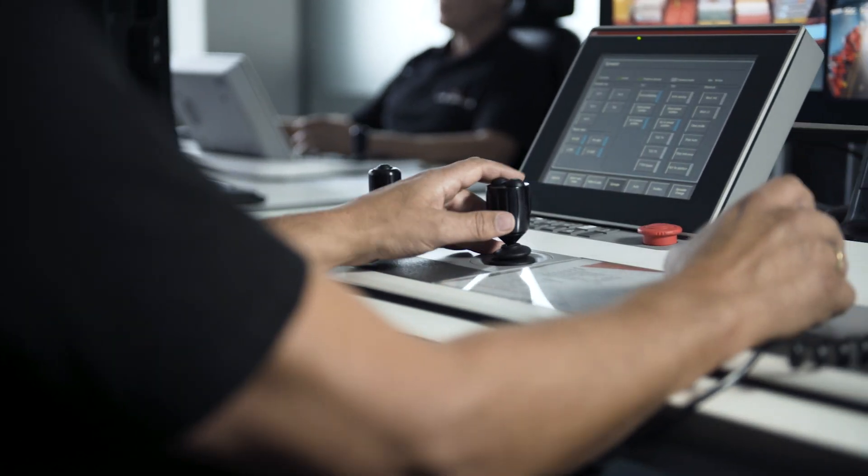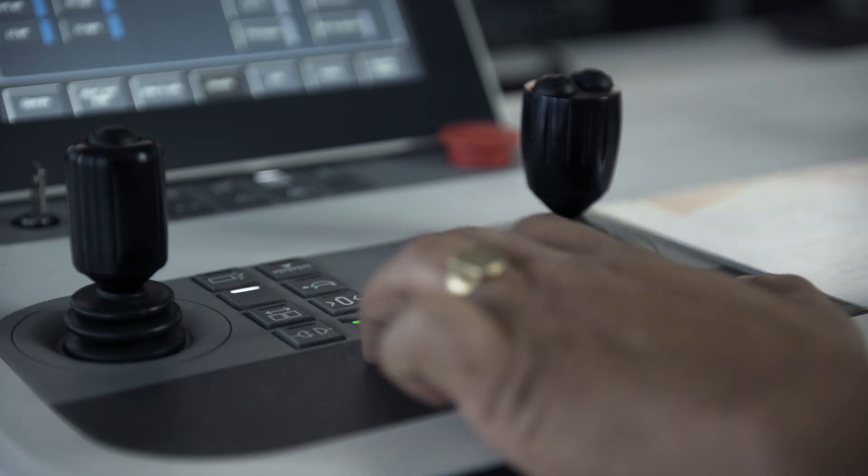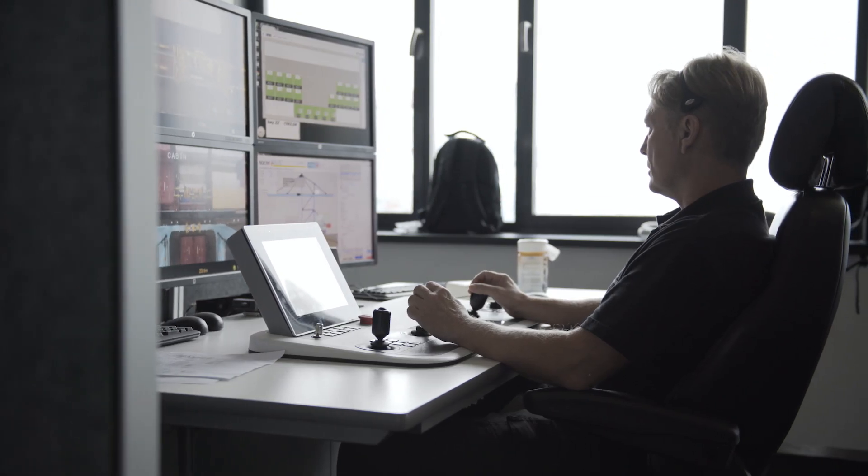The main benefits of working in a control room: first of all, it's better for your body. You don't have to bend over to do your job. You can sit straight, you can stand if you like. In my opinion, it's better for your body. I get more relaxed by doing this than sitting on top of a crane.